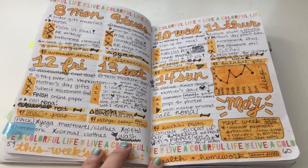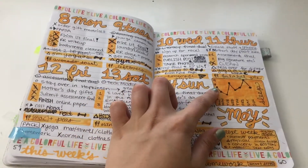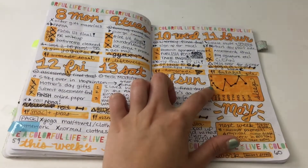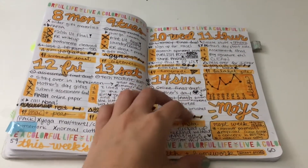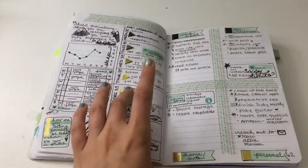I started using this sleep tracker that I decided I'm obsessed with, and you're going to see that a lot coming up.